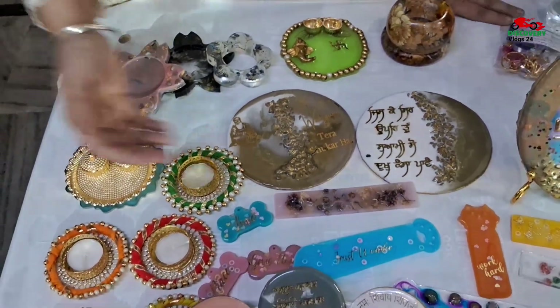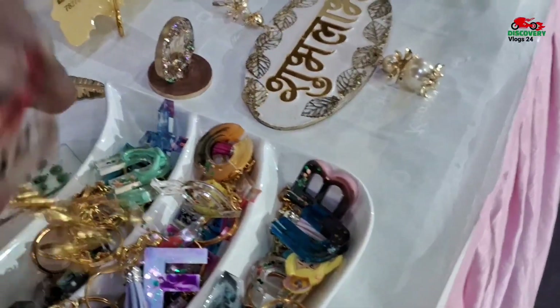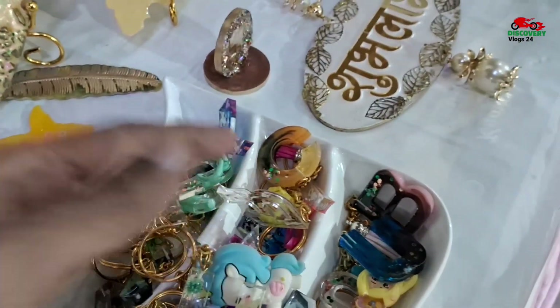Sir, these are key chains, only for 100 rupees — starting from 100 rupees. These are all alphabets. These are handmade.